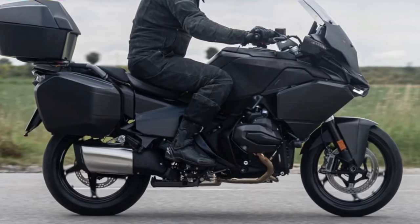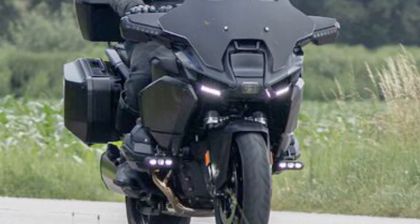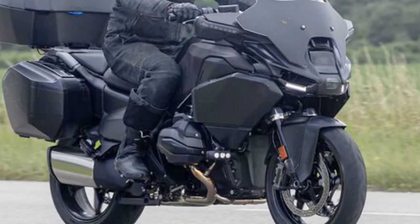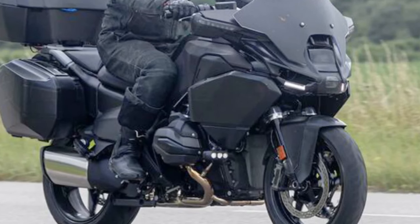Engine: Expect a powerful inline-six engine, possibly with an increased displacement over its predecessor, delivering robust torque and smooth power delivery, ideal for touring.